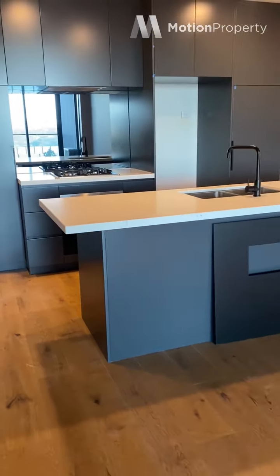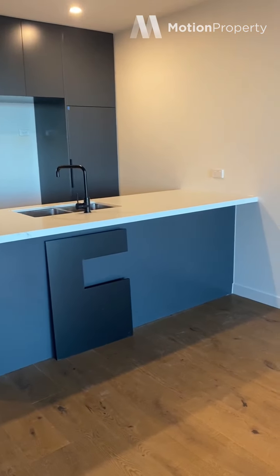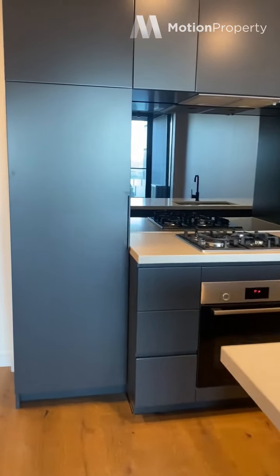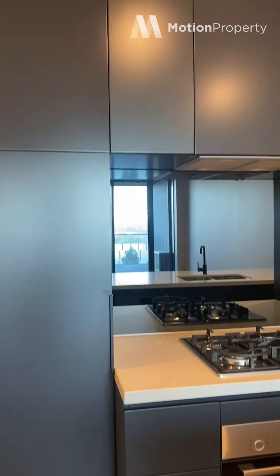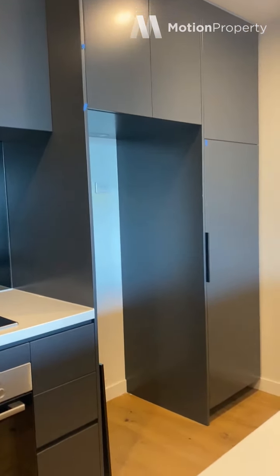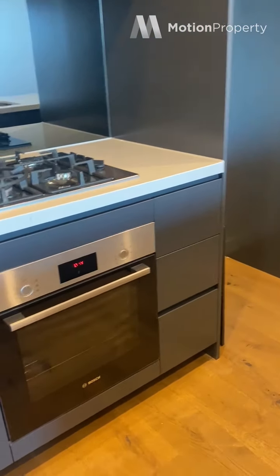The island bench top has plenty of room for stools. We've got a double sink in this apartment, mirrored splash back, stainless steel appliances and plenty of cabinetry, which is what we love. Everyone loves storage.